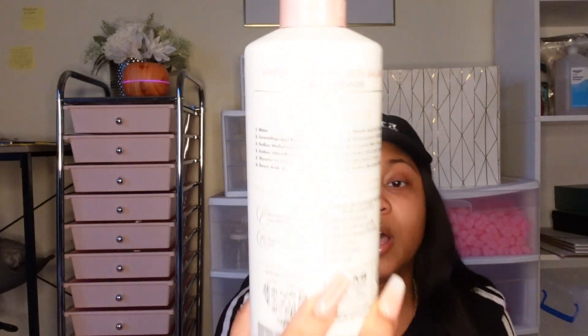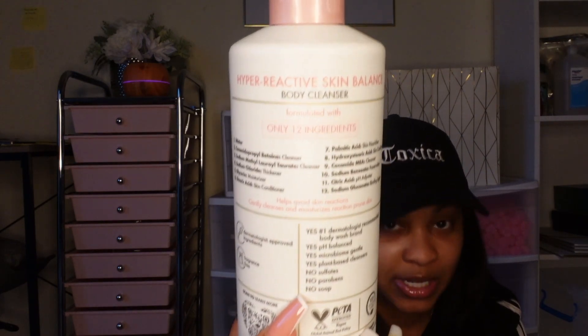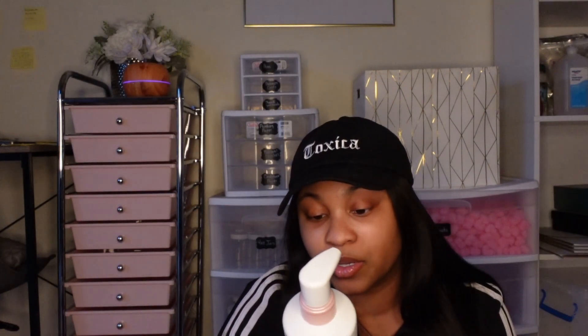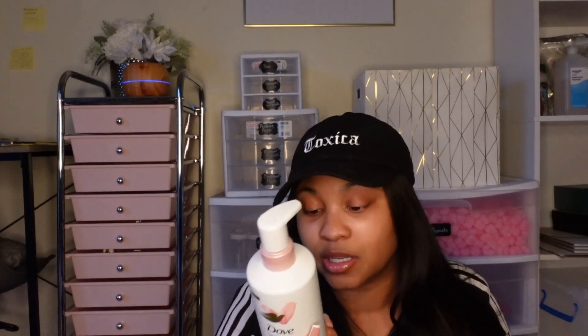Then they have another one called Hyperactive Skin. Hyperactive Skin is really just for people who just can't use certain things — you have really, really bad skin sensitivity and too much will not react the right way. They put the ingredients right on here. I really love that Dove is picking up what Native is putting down — they're letting you guys know what's in here. I really love that it's only 12 ingredients and they're telling you what each ingredient is for. This is quality, baby — I think it was $8.98.